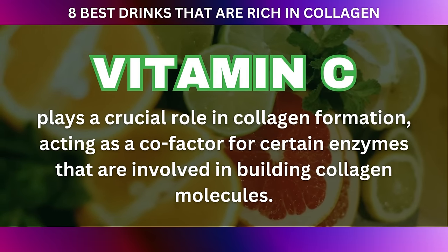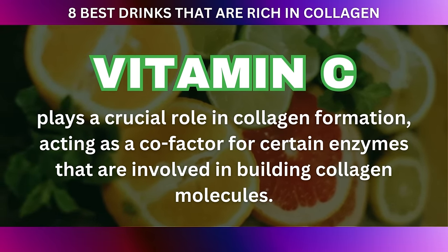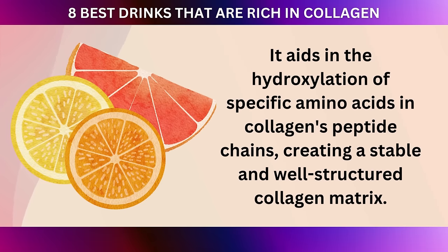Vitamin C plays a crucial role in collagen formation, acting as a cofactor for certain enzymes involved in building collagen molecules. It aids in the hydroxylation of specific amino acids in collagen's peptide chains, creating a stable and well-structured collagen matrix. This, in turn, promotes skin elasticity, reduces wrinkles, and contributes to a more youthful appearance.